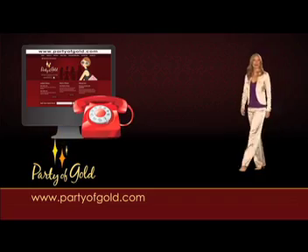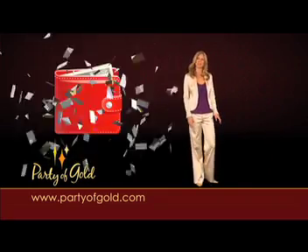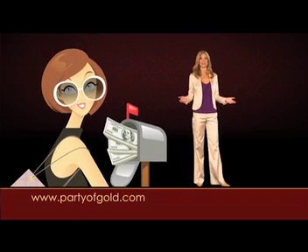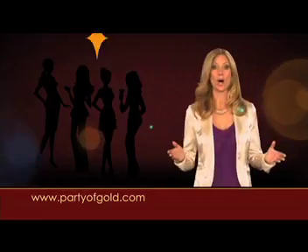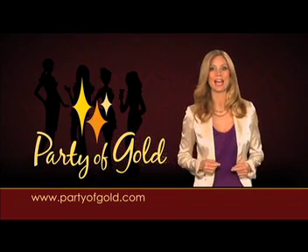Call or log on to partyofgold.com today. Pay off those high-interest loans, get your personal finances in order, or simply have the confidence and comfort of knowing you have more money. Visit partyofgold.com — your trusted Cash for Gold connection.